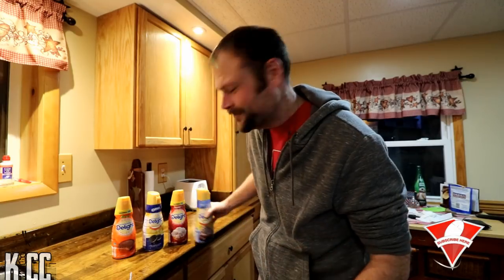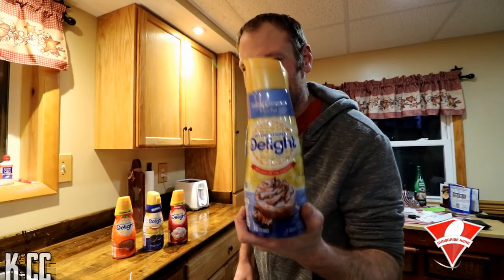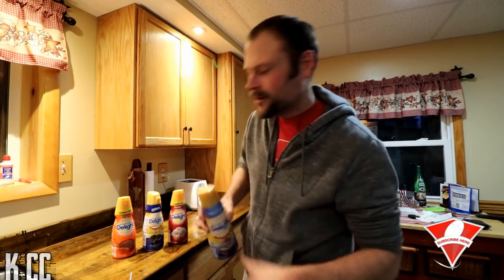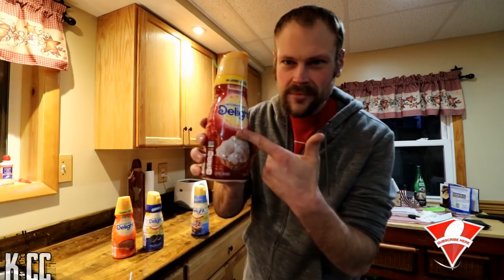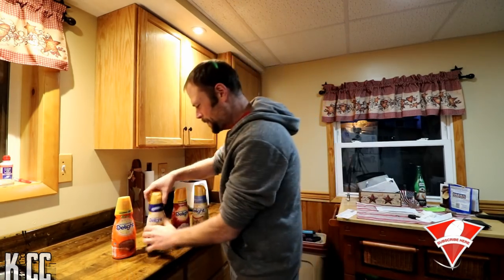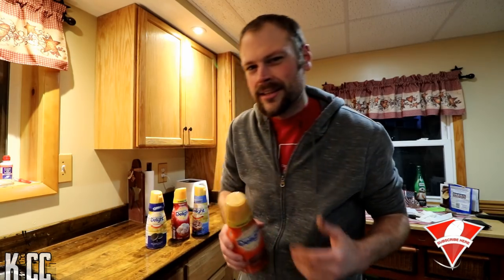What's up Killer Clan, welcome to 2019 and welcome to the first chug video of 2019. Today, International Delights brings you the gallon creamer chug. I got four different variations: I got salted caramel, I got this cream Cold Stone creamer, I got Oreo, and I got Reese's.